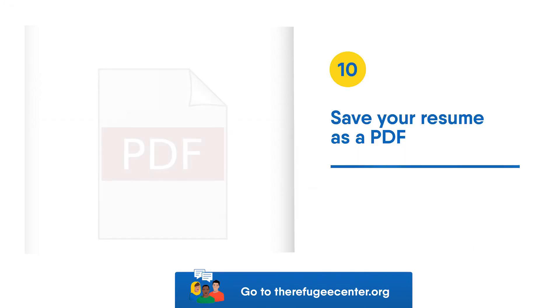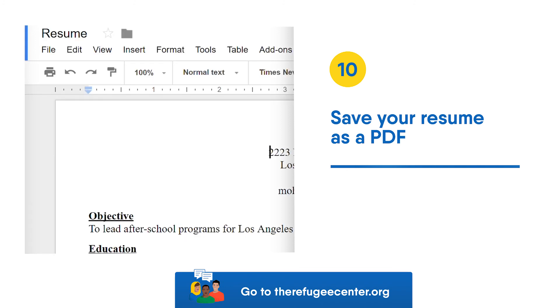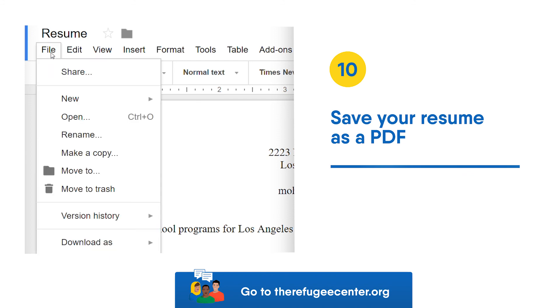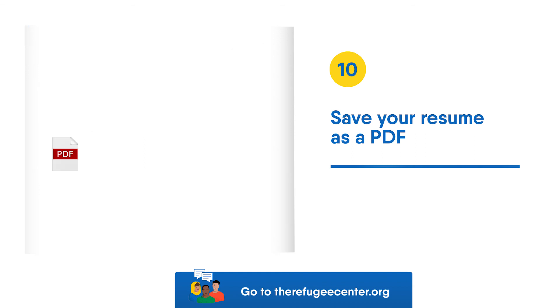Tip 10: Save your resume as a PDF. If you are using Google Docs, go to File, then Download as PDF. Save the document with your name and the word resume — for example, Carla Miramontes resume. Only send your employers this PDF, not Word documents.